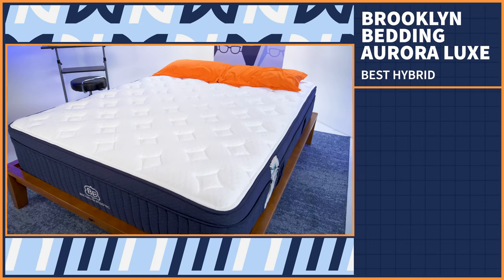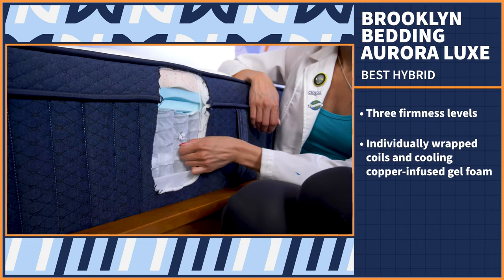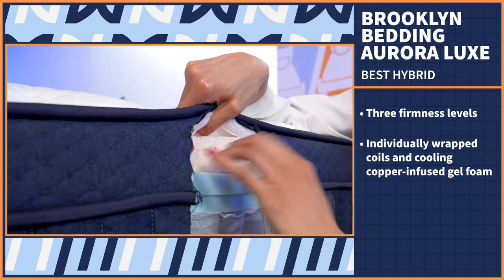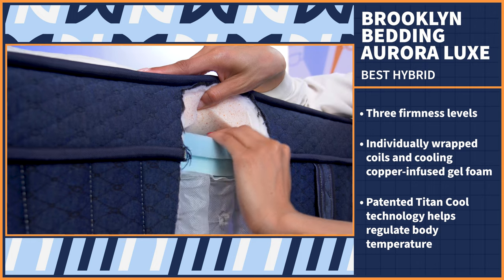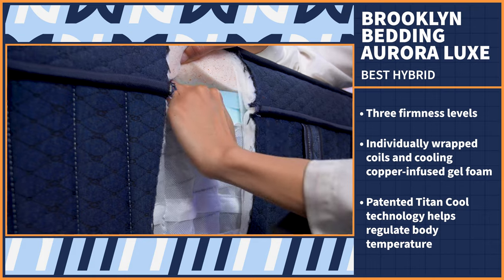Last but not least, we have our best hybrid mattress. We love hybrids because they balance comfort and support really well, with an emphasis on support. Plus, they're more cooling than their all-foam counterparts. We definitely love the Brooklyn Bedding Aurora Luxe. The Aurora Luxe is a hybrid bed that comes in three different firmness levels and features both individually wrapped coils and cooling copper-infused gel foam — the ideal combo for hot sleepers. This bed utilizes Brooklyn's patented TitanCool technology, a phase change material that helps regulate body temperature through gel beads that respond to your body heat.